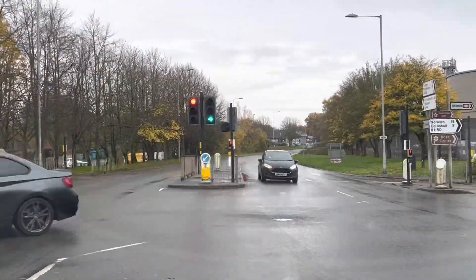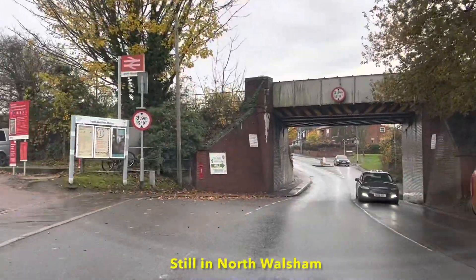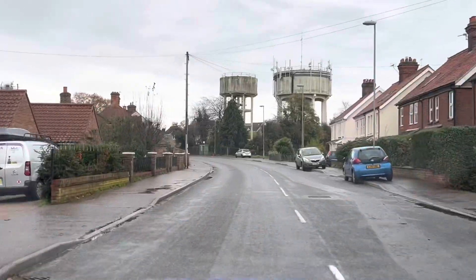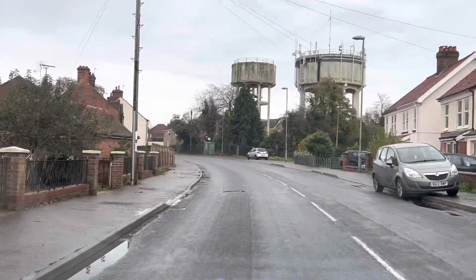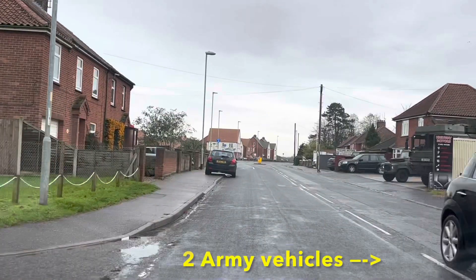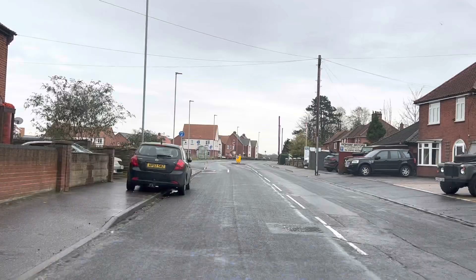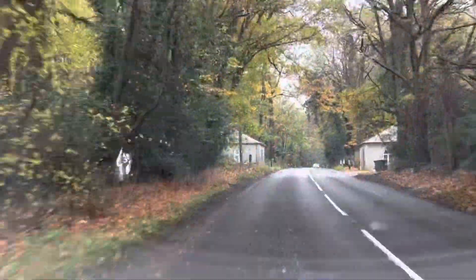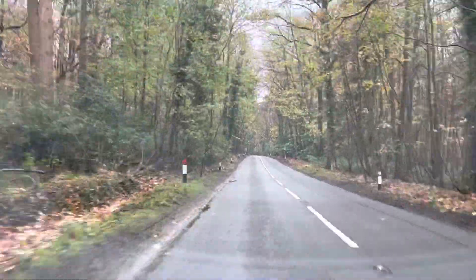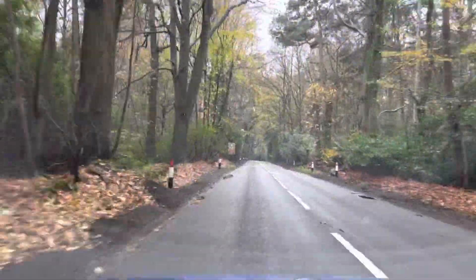We're leaving North Walsham a different way to which we arrived, as the next stop is Coltishall. I do like this time of year when you get all the different colours in the leaves. It just looks so pretty, doesn't it? This is quite a long stretch of road here.